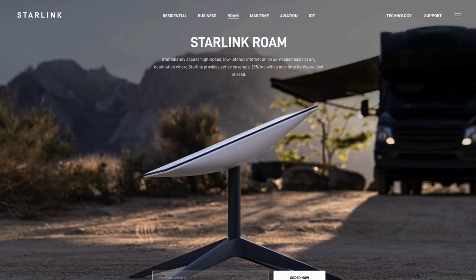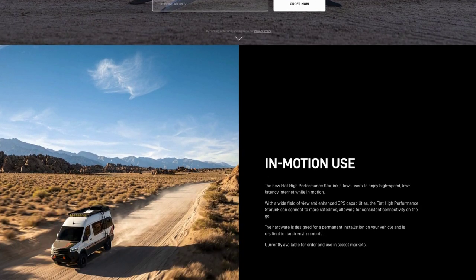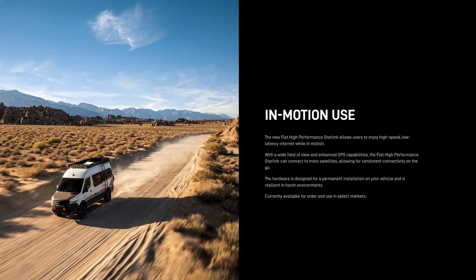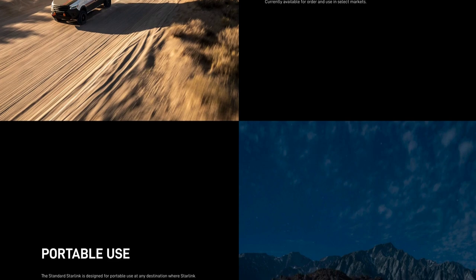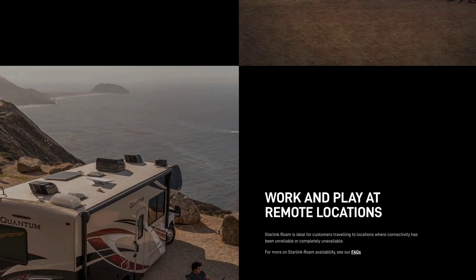SpaceX also announced Starlink Roam, allowing users the ability to use the satellite internet service on the go, anywhere in the world where Starlink coverage is currently available. I could see this being used by IRL live streamers in some of the world's most remote places.